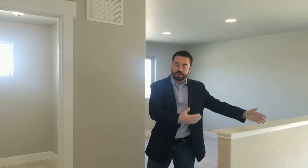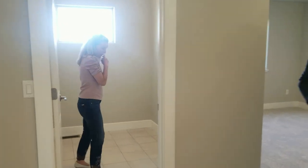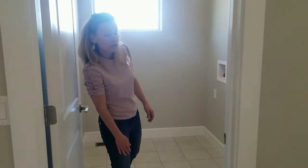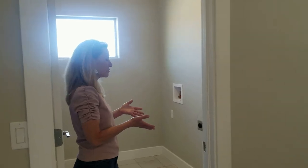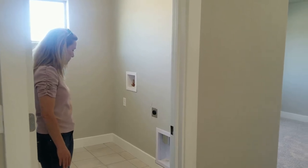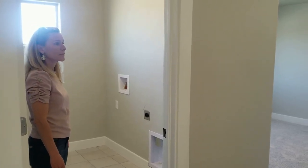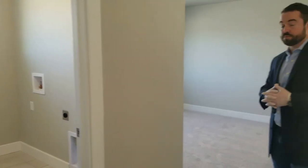One of our biggest pet peeves at Adamo is building beautiful two-story homes and then keeping the laundry on the main level, having to haul everything up. Here at 1115 Lady Campbell Drive you don't have to worry about that — the laundry room is set up on the second level, just steps from your master bedroom or guest suites. It's also stubbed for a sink, so it's up to the buyer whether they want cabinets, countertops, or a simple tub sink — all those opportunities are available.